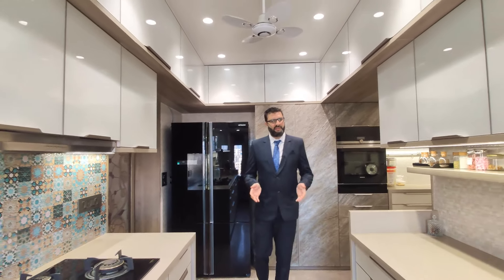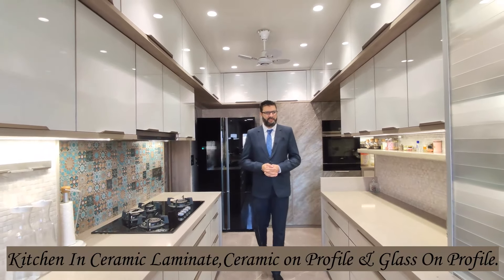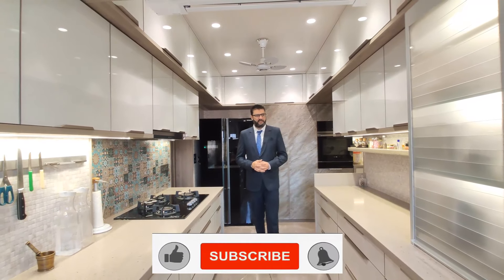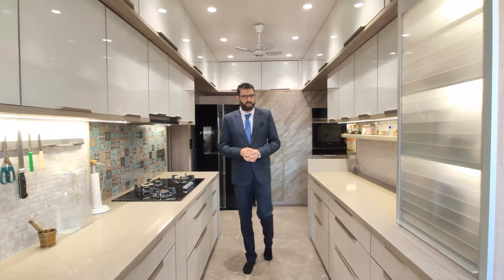Wishing you a very happy new year. We've done this kitchen at Lokhanwala. It's an 18 x 13 kitchen in beige contrast. The finish used here is ceramic laminate, ceramic on profile and glass on profile.